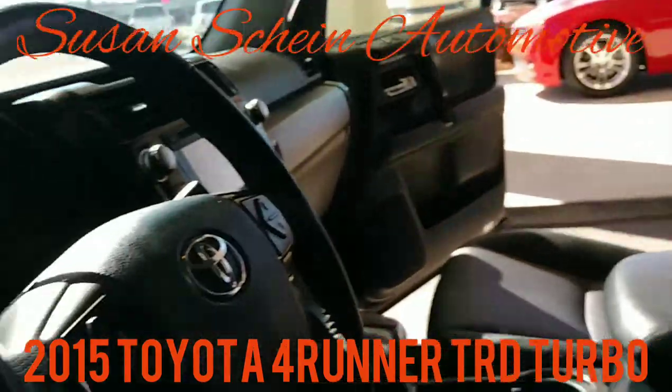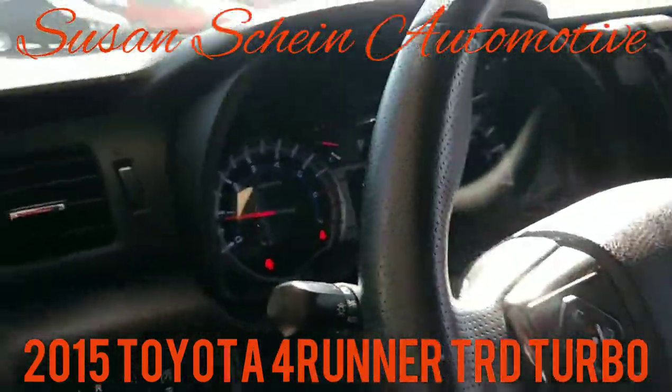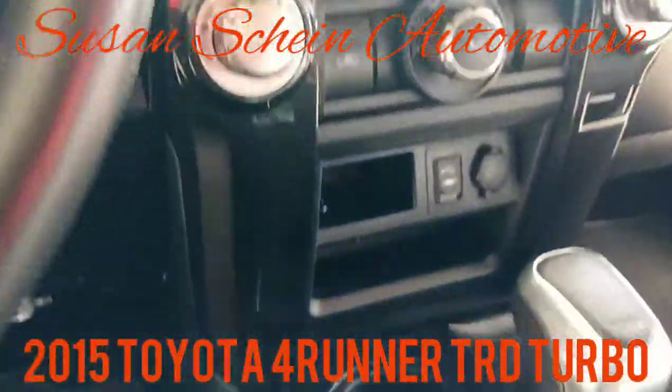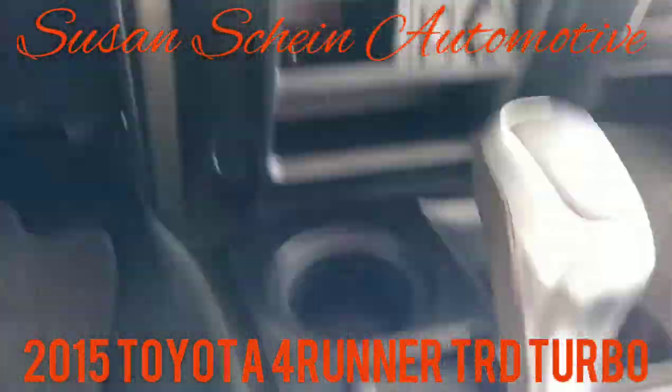This is a four-wheel drive vehicle, just in case you're out doing some mud riding or whatever you're going to use it for — or snowmageddon, which happens in Alabama once every six years.